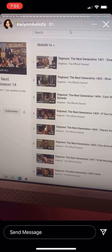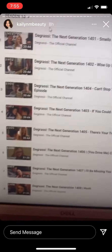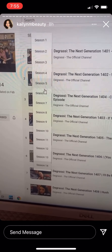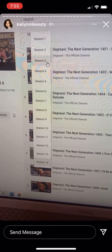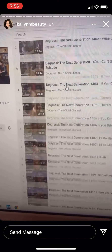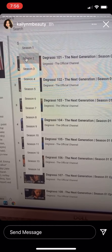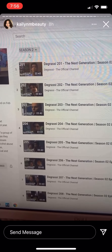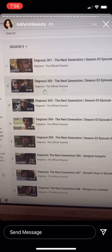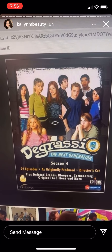Did you know that if you go to Degrassi on YouTube — their official channel — you can watch full episodes of all of the Next Generation seasons? Like full episodes! I used to be obsessed with Degrassi. They have all of the seasons — season one, season two, season three — just on regular YouTube, which is awesome.